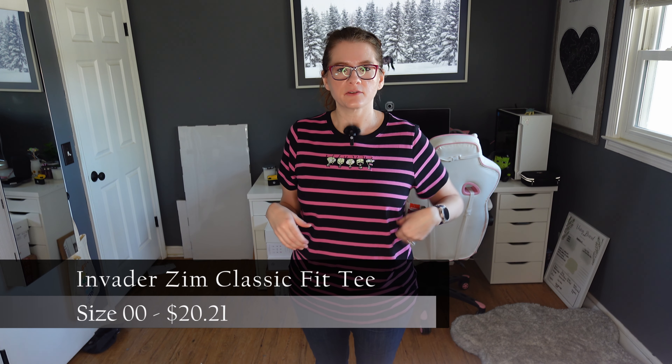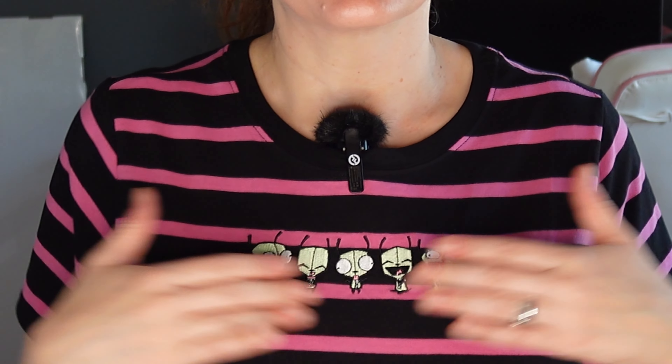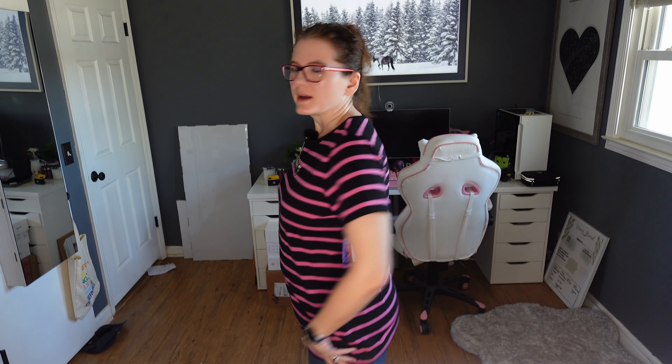Next up is the Invader Zim Classic Fit Tee, also $20.21. It has a nice appliqué embroidered Zim figure right here on the chest. Very similar to the Hello Kitty shirt, except there's no ribbing around the sleeve — just a regular material hem — but there is a little ribbing at the collar. This one is in a double zero and it fits just like the zero in the Hello Kitty, which is odd since they're both classic fit tees. The back is just a plain basic tee. I don't see a lot of Invader Zim things around, so I just had to get it, especially with Haute Cash for 20 bucks.